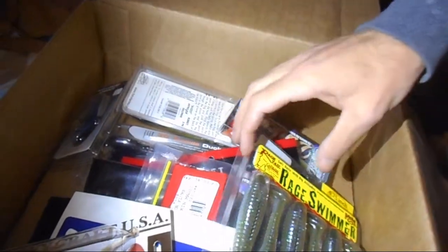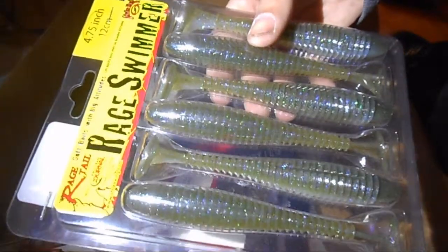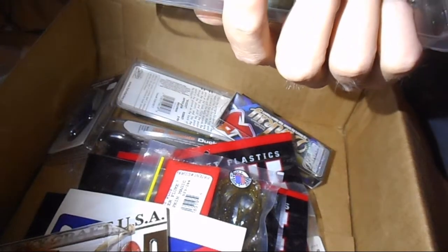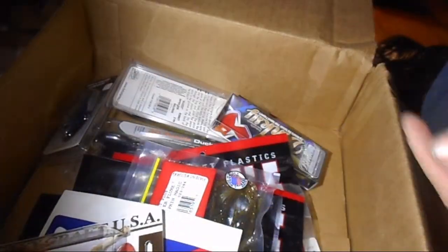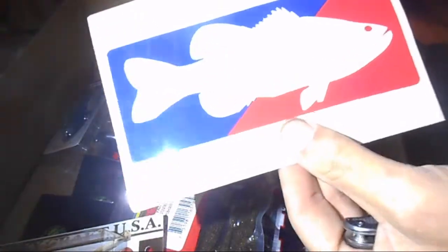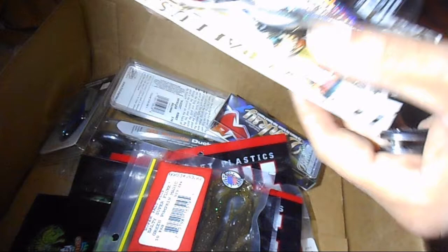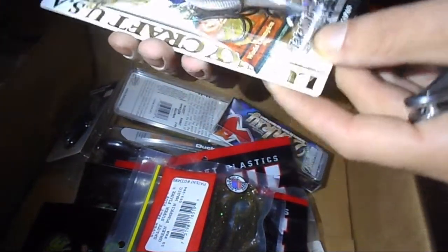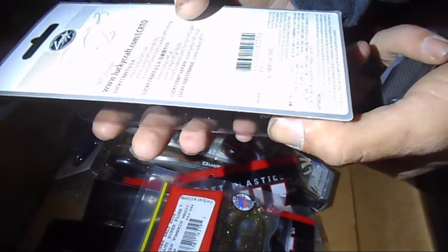Then from Rage Tail, the 4.75 inch Rage Swimmer in electric shad — that's also good for this time of year. Got a Tackle Warehouse sticker, pretty cool. Then a Lucky Craft crankbait, the 2.5 inch silent model in American shad — that is really nice.